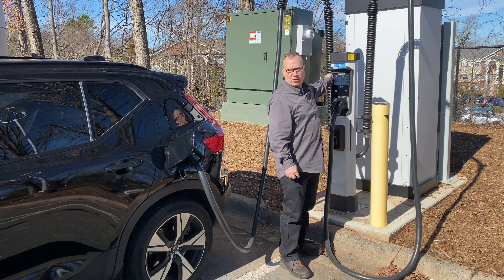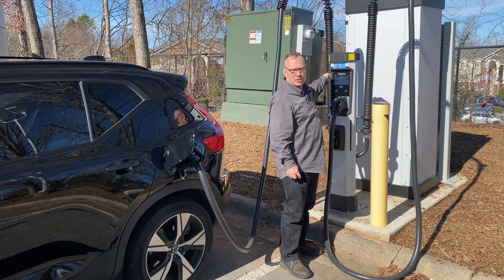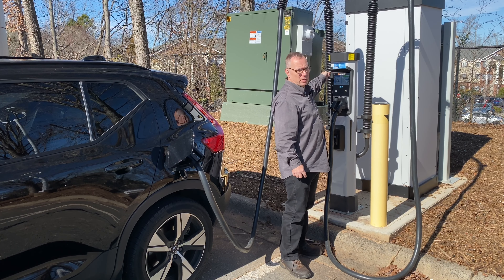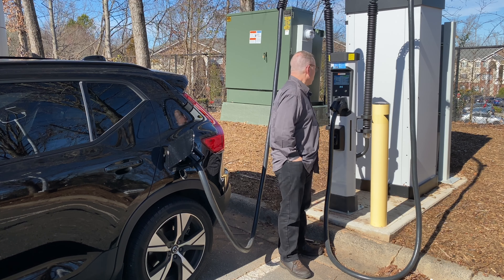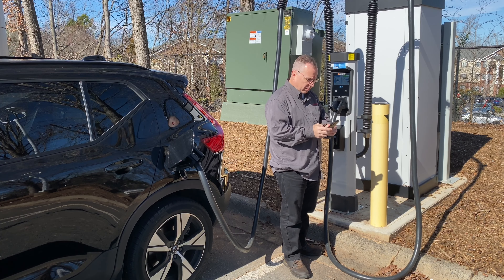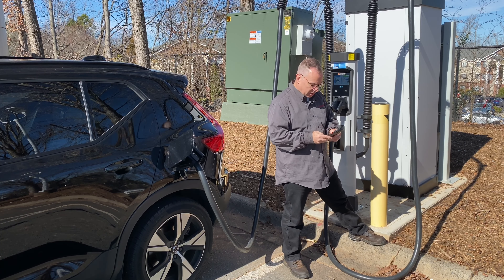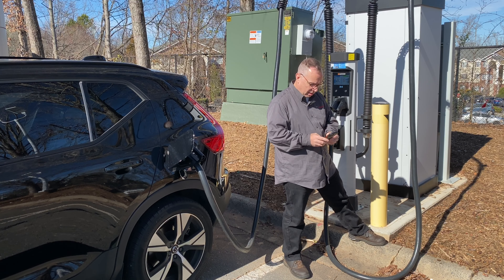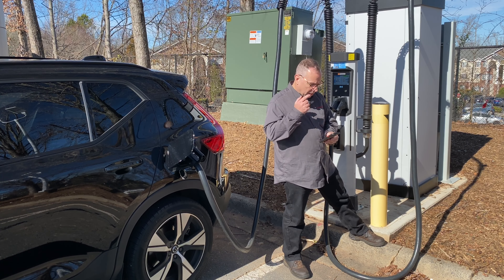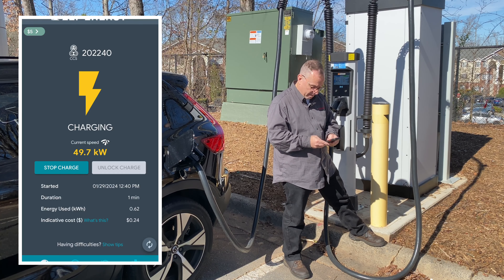Also, the software that they bake into these pedestals is very bulletproof, intuitive, and easy to use. Once you're in the app — and let me actually take a look at the app because I'm really excited about this — this is the first time I've ever charged on a ChemPower station, and I am super excited.